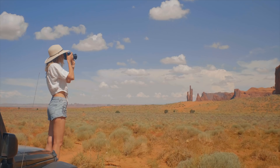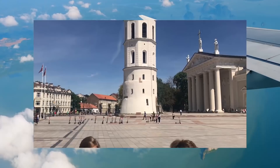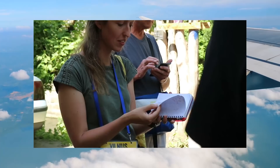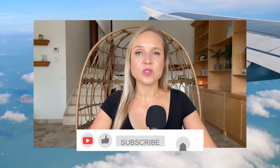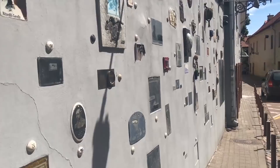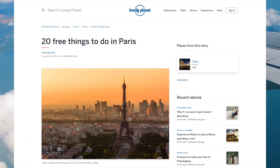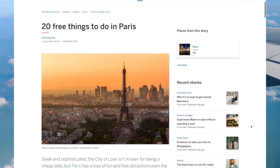Entertainment and sightseeing. Always do the free walking tour of the city on your first day if possible — it gives you a great overview of the city, lets you spot places you wouldn't have found, ask the tour guide questions, and meet other travelers who may have been there longer. Many places also have free museums and sites — London, for example, has many free museums. Check TripAdvisor and Google to find free entry points and especially discounts for students or seniors.